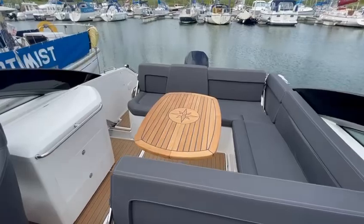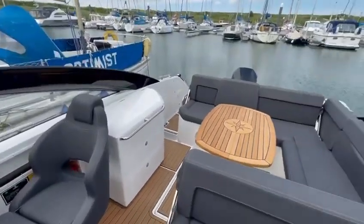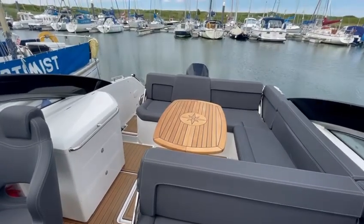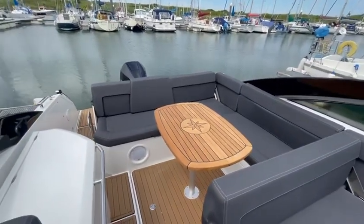There we have it ladies and gentlemen — a Parker 850 Voyager called Schaar, from 2020. Beautiful boat, new to the market. For more information please go to our website www.davidmorriseboats.co.uk. Thanks for watching.